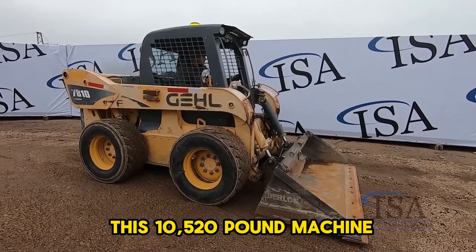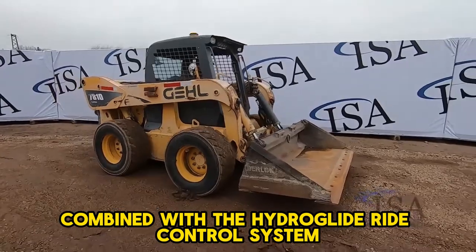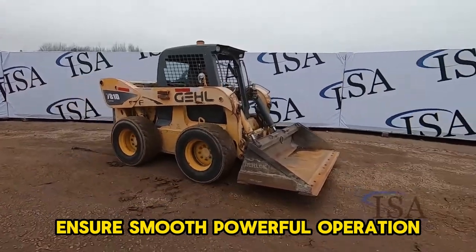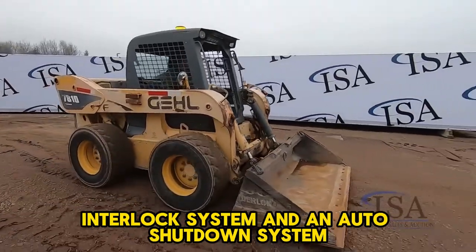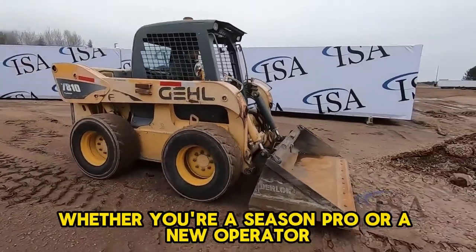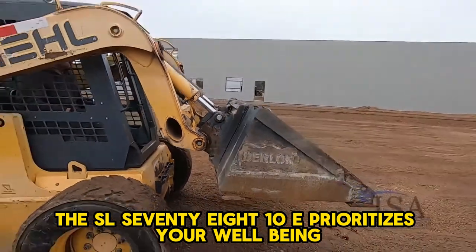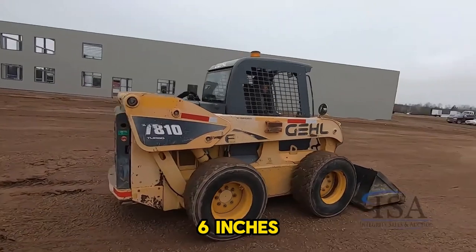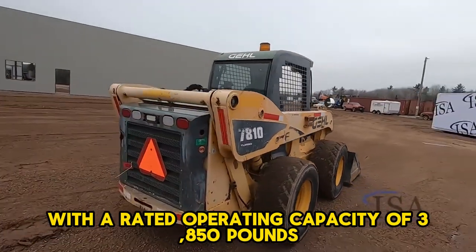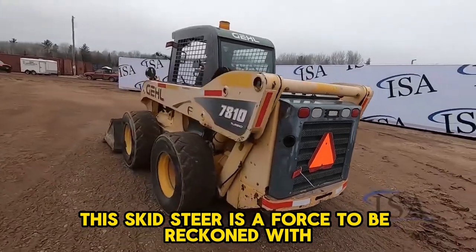The GEL SL7810E, this 10,520-pound machine, prioritizes both efficiency and safety. Its high-flow hydraulics combined with the Hydroglide ride control system ensure smooth, powerful operation. No job is too tough with features like an industry-leading safety interlock system and an auto shutdown system. Whether you're a seasoned pro or a new operator, the SL7810E prioritizes your well-being. It boasts a 99-horsepower engine, reaches an overall height of 15 feet 6 inches, and has a rated operating capacity of 3,850 pounds.